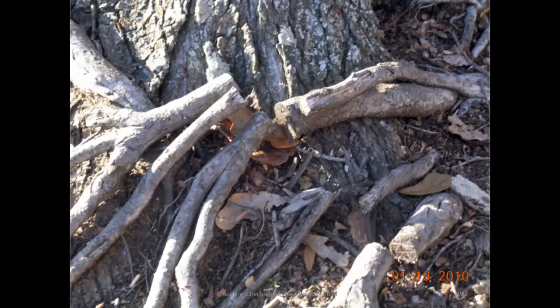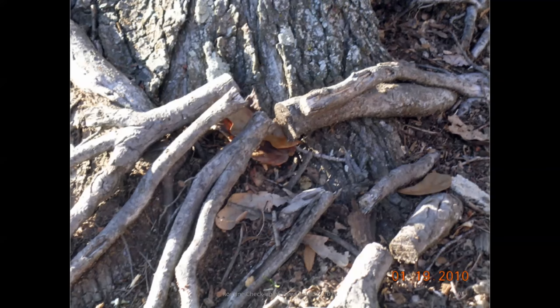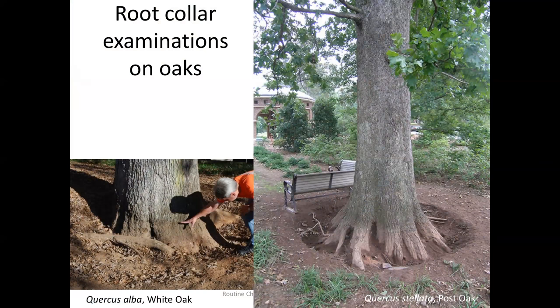We have to keep the soil away from the root flare of trees. One topic I didn't mention is the importance of proper planting at the right depth. It's that establishment period that we need to be mindful of.